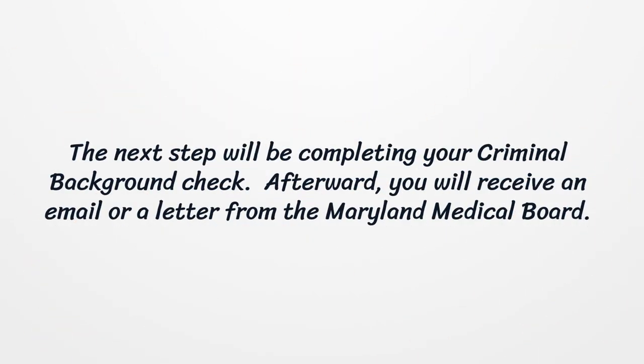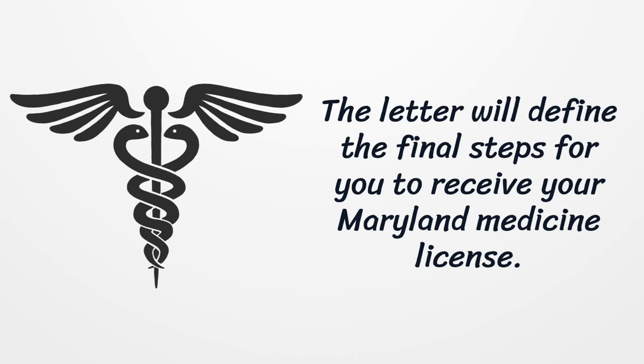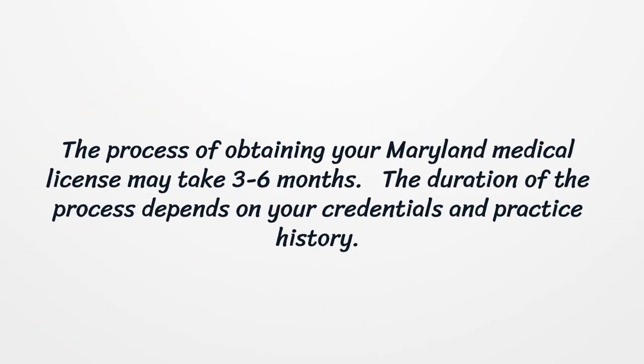The next step will be completing your criminal background check. Afterward, you will receive an email or letter from the Maryland Medical Board. The letter will define the final steps for you to receive your Maryland Medical License. The process of obtaining your Maryland Medical License may take three to six months, depending on your credentials and practice history.